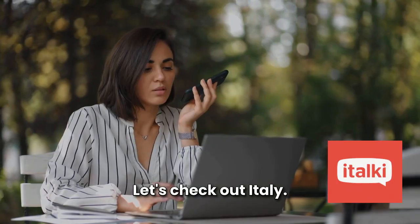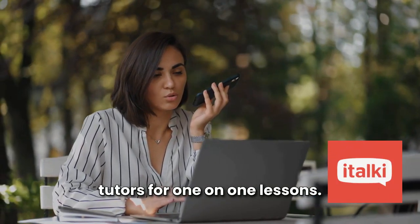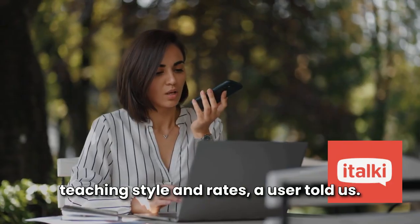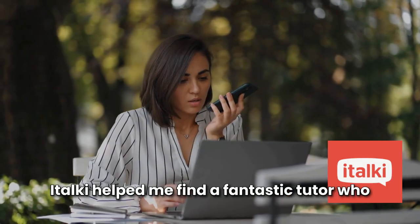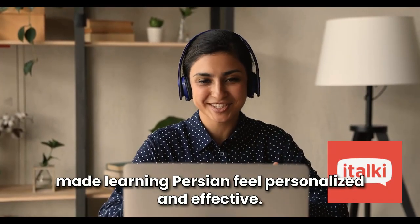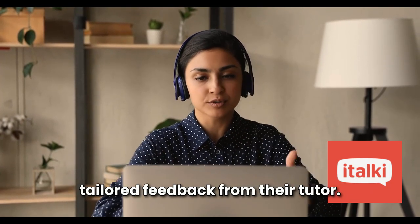Let's check out Italki. This app links you with professional Persian tutors for one-on-one lessons. You can pick tutors based on their experience, teaching style, and rates. A user told us Italki helped them find a fantastic tutor who made learning Persian feel personalized and effective. They appreciated the flexibility and the tailored feedback from their tutor.